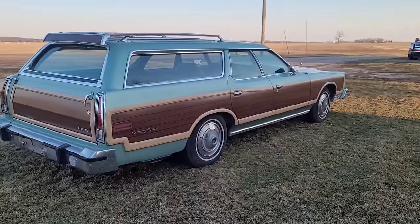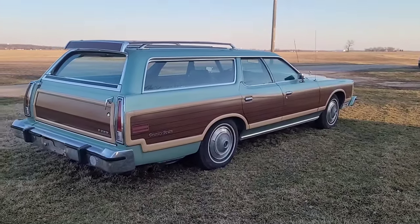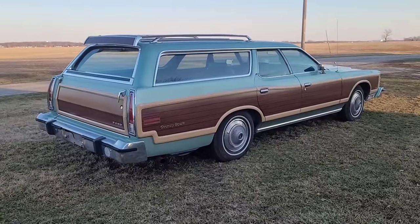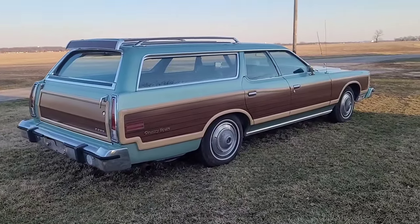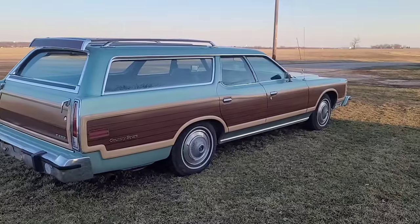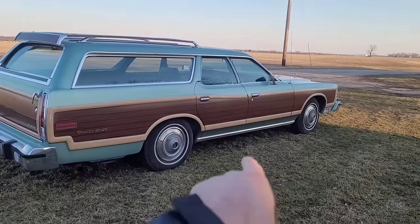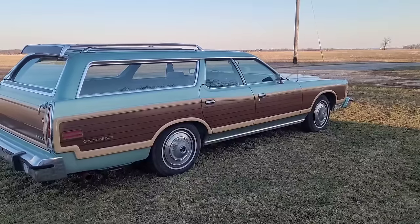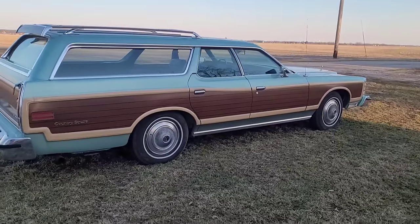I also have new old stock and used body side molding that we'll be putting on it. You know, I've always talked about my cars and how I've loaded them up, and you guys don't get to see me do it - well on this one you're going to get to see me do it. I'm going to do videos showing you adding these options. I'm glad it's got the rocker molding down there; a lot of them don't have that.